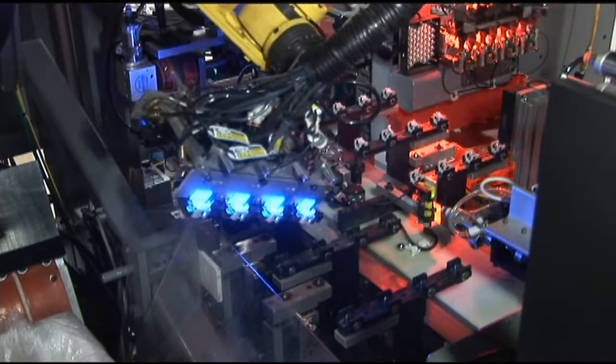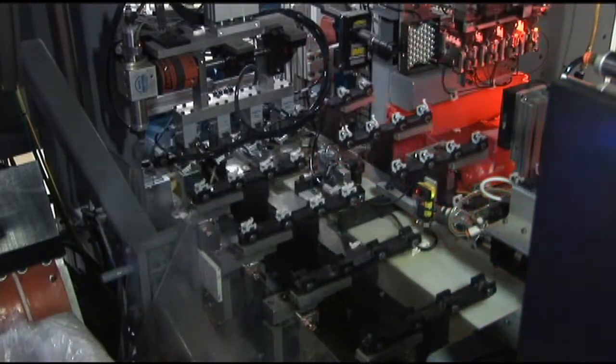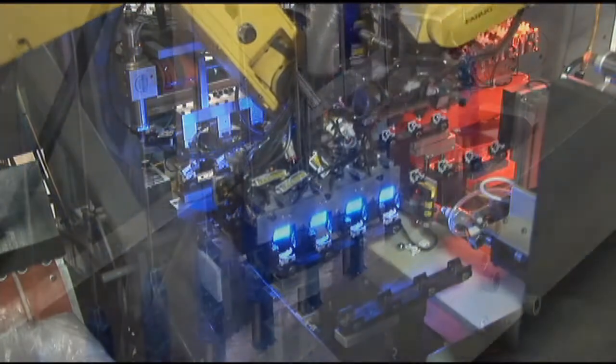Producing accurate parts is one thing, but doing it with as little waste as possible is a far greater challenge and the ultimate objective at Trident.